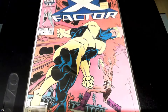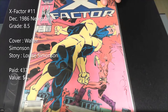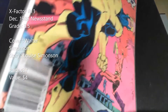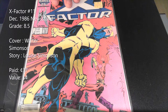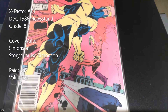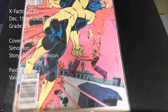Issue number 11 — I paid 37 cents for this one. Some of the comics got reshuffled because I rebagged some of the more expensive ones into different bags. This is a newsstand edition with Walter Simonson on the cover and interior — just a great cover with Cyclops.